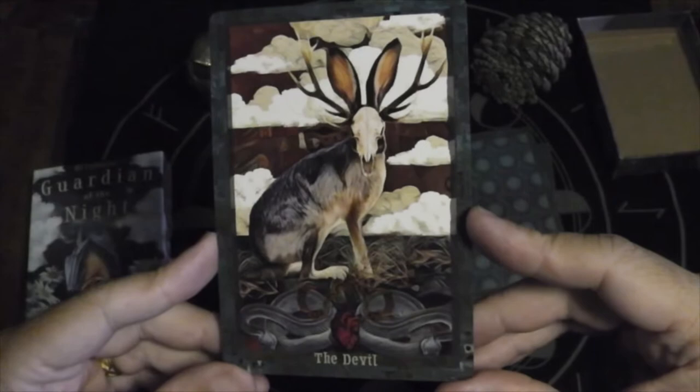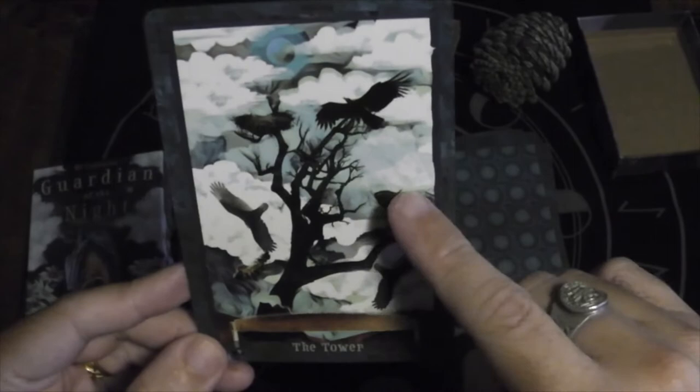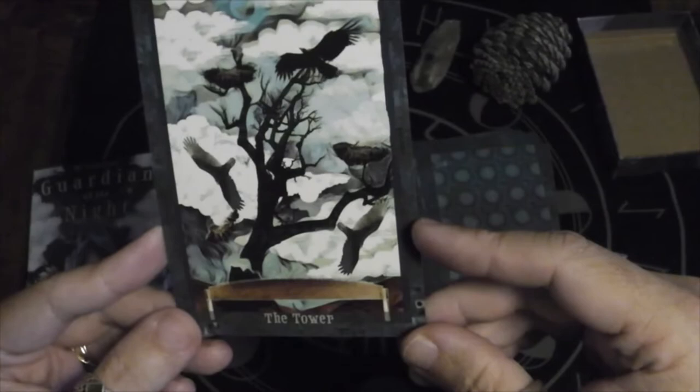The Devil is a jackalope. The Tower — that's an interesting take. You've got the nest up here, another nest here, and then you have the giant wood saw having cut through the tree at the bottom. So instead of a top-down tower, we've got a bottom-up tower.